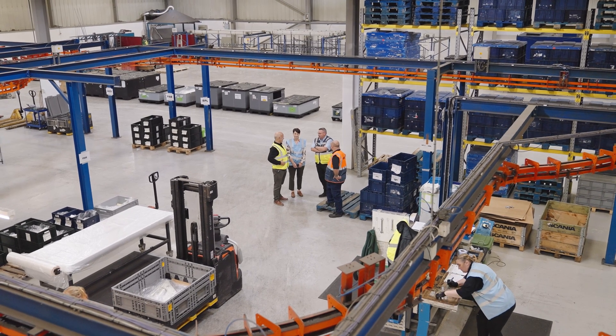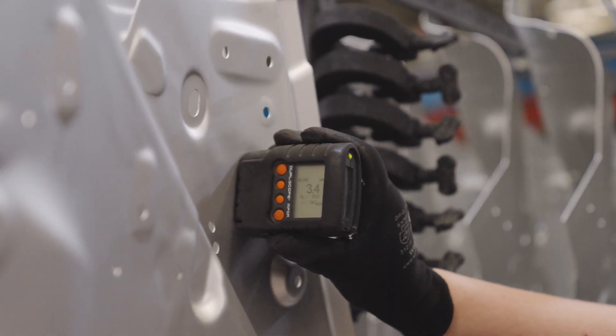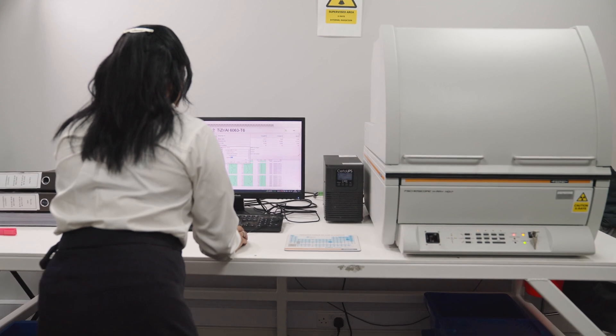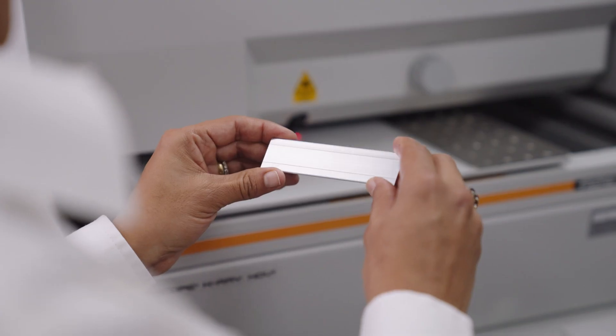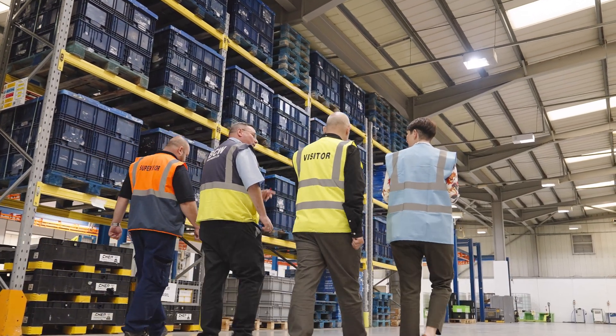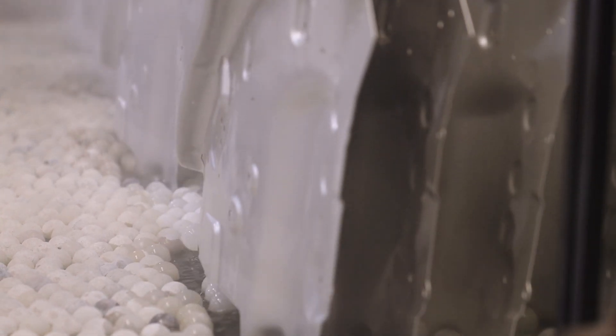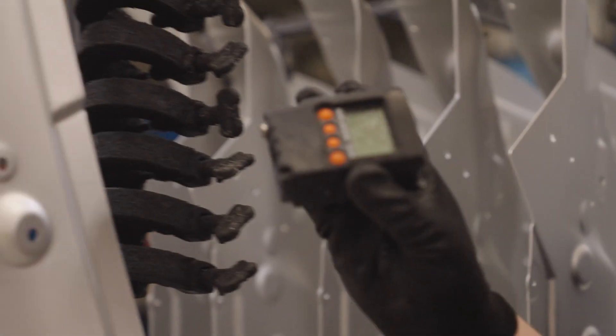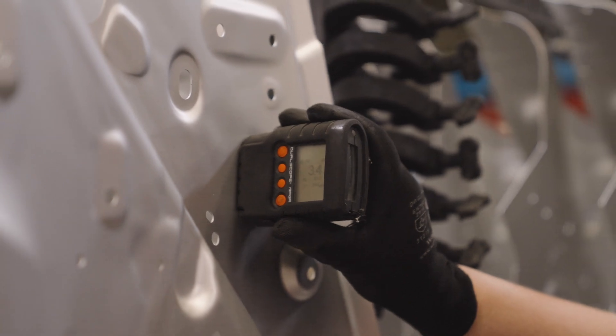BCW Treatments uses a range of measuring solutions to ensure quality, including handheld gauges and benchtop x-ray fluorescence instruments from Fisher. At BCW Treatments we strive to obtain excellence in all our surface treatment processes. We have to quantify the coating thickness of our sulfuric acid anodising process, and the first way to do that non-destructively is to use the eddy current method and a Fisher m-pore instrument.